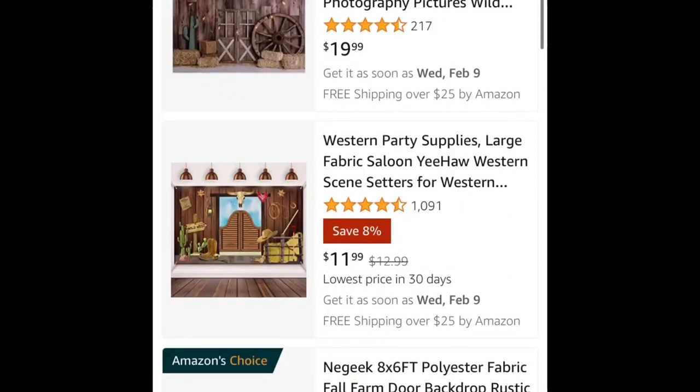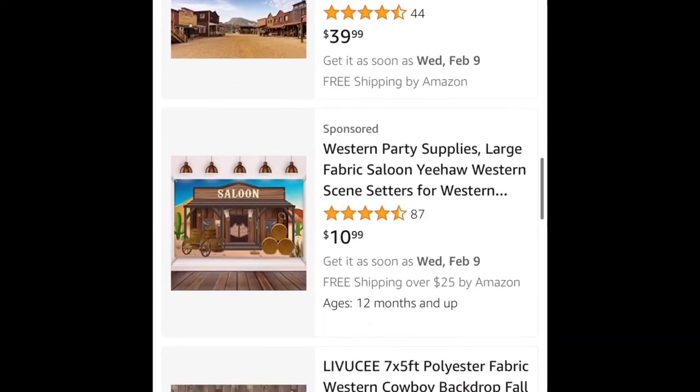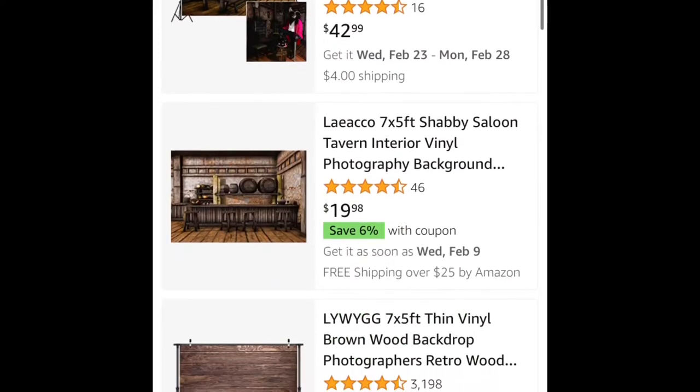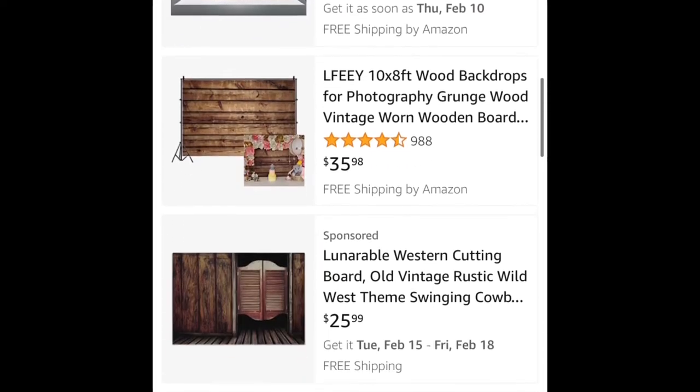Another cool item you can get is off Amazon — they have these wall backdrops if you want to do a photo shoot for your party event. There are some really cool different designs on there, so definitely go check out Amazon. You can get some really nice ones for under $20.